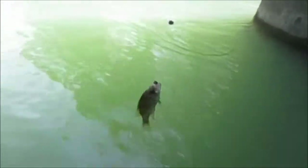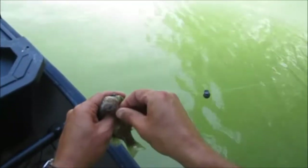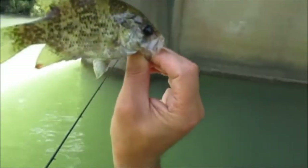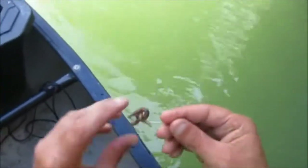I got a goggle eye! That didn't take long. He had pulled it inside a rock — he tried to get me hung. It's a small one, but it's exactly the species I'm after today, so that's a good sign. Little shadow bass, little baby. That's cool though — that's exactly what I'm wanting.